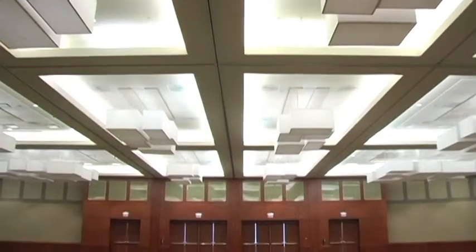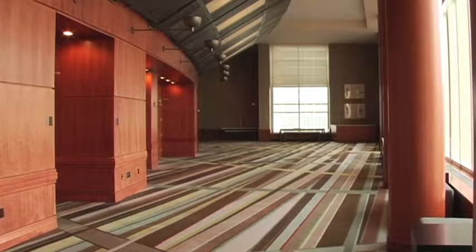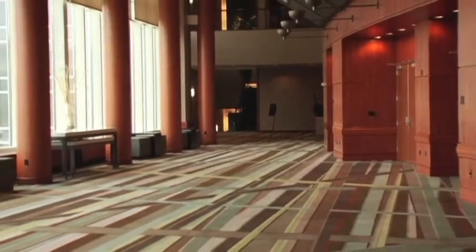We call this ballroom right on the second floor the Regency Ballroom. It's very visible, so as soon as you go up the escalators you see the whole foyer area. It definitely has a wow factor, especially if you're going to have your registration there — that's the first thing people see, with all the light coming in.